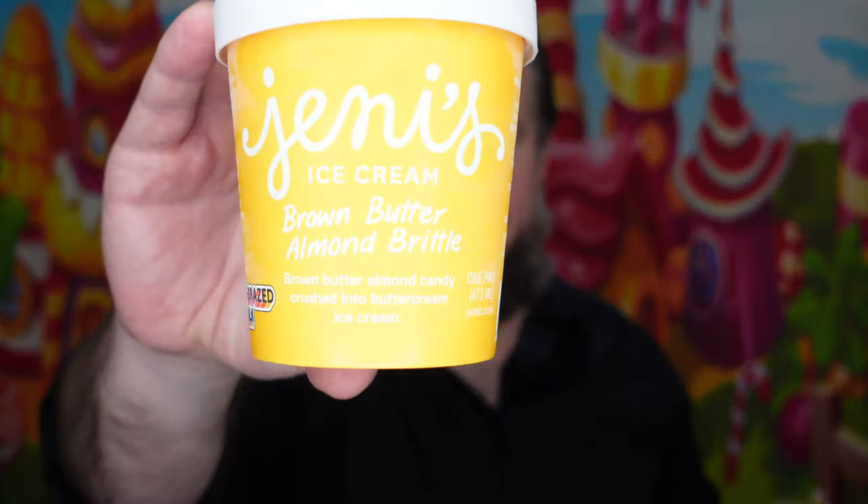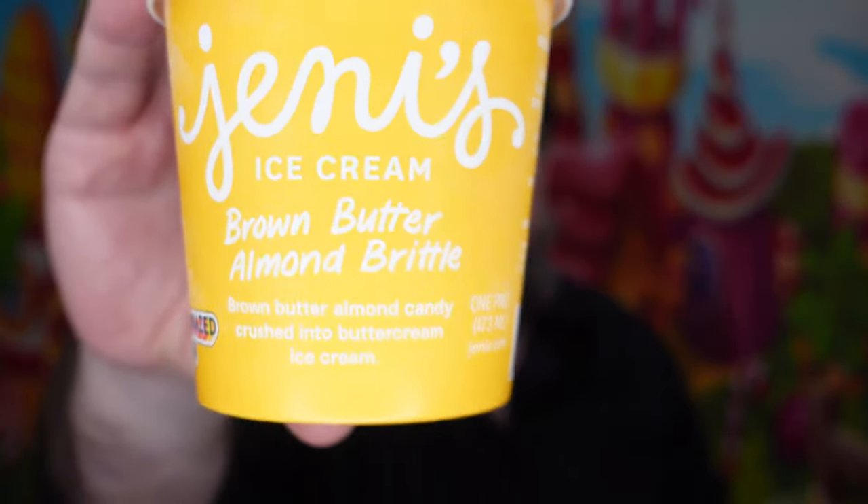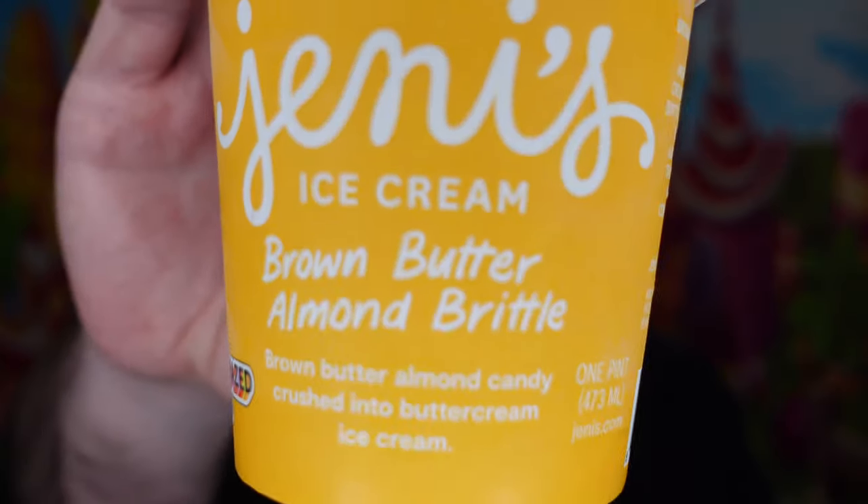Hey everybody, welcome back to Matt's Ice Cream Show. Today we're gonna do Jeni's Ice Cream — 867-5309! Yeah, we're gonna eat it and we're gonna love it. We're gonna do Jeni's Ice Cream from Columbus, Ohio. You're welcome for getting that song stuck in your head. Who else likes this song? Put it down in the comments below. Let me know — I had it stuck in my head earlier and thought, might as well go with it.